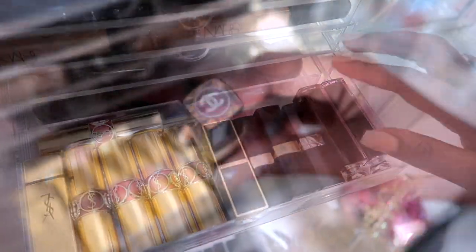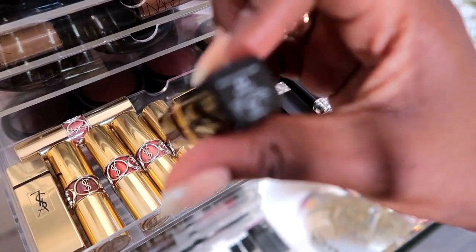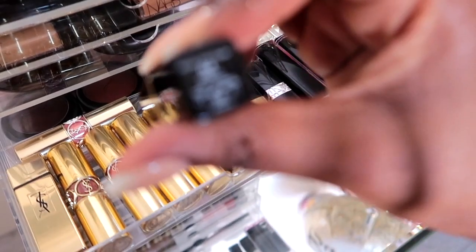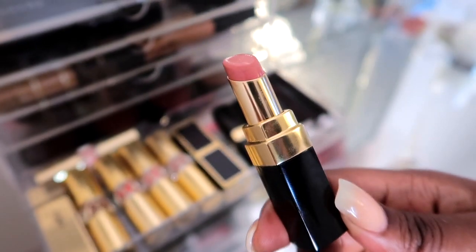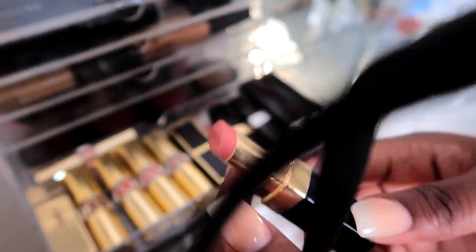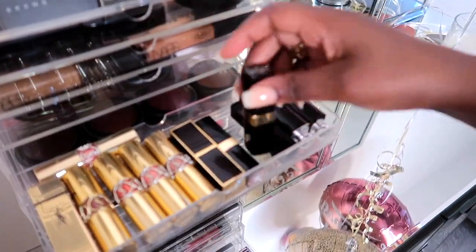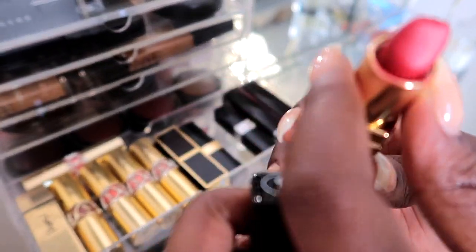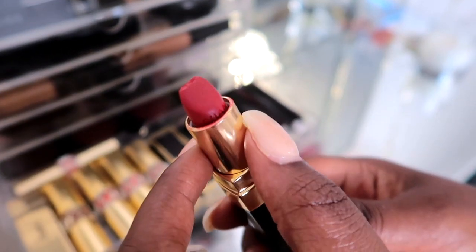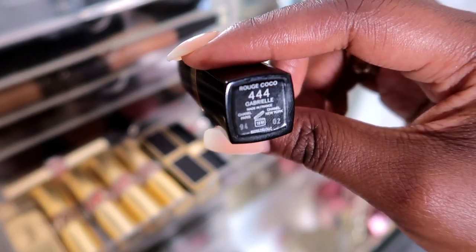Here I have some of my Chanel lipsticks. This is actually one of my latest purchases from Chanel — it's from the Coco Rouge Flash collection, number 84. I really like this for casual days. And this is a red color from Chanel, which is actually one of my favorite reds — though I broke it, which I'm really upset about. I also have some Dior lipsticks.